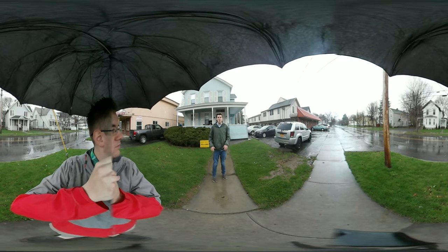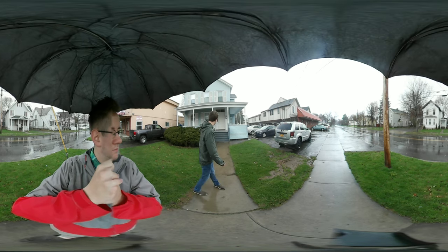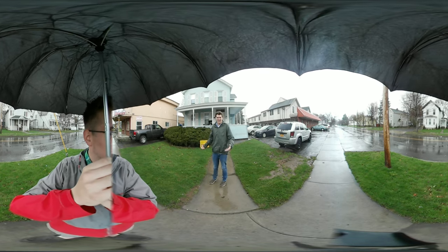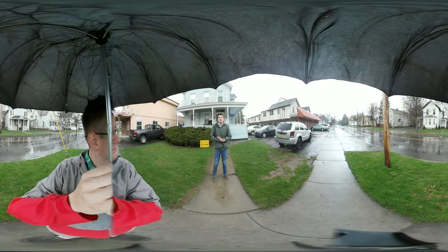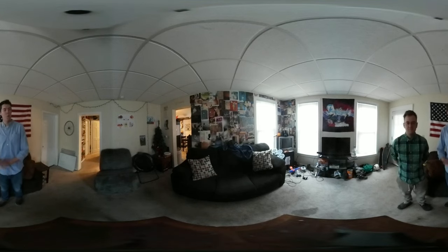Hey guys, welcome to 42 Owego Street where we're showing this house today. It's house number 42 — we've got two apartments here, one downstairs and one upstairs on the left. As you can see it's a little rainy today, so that's why we've got an umbrella, but we hope you enjoy the tour. Come on inside!